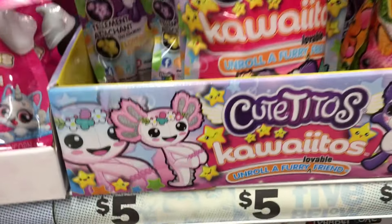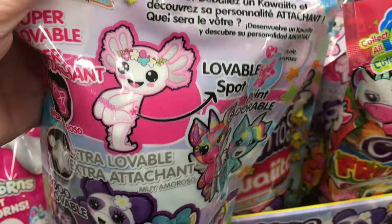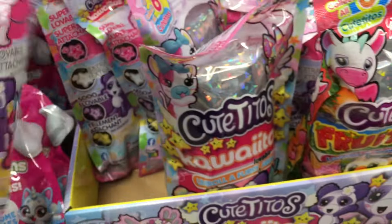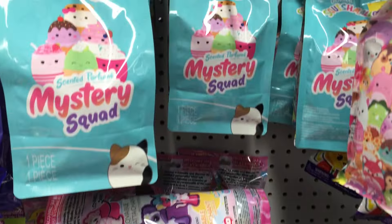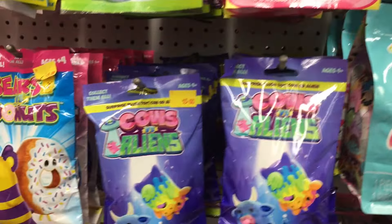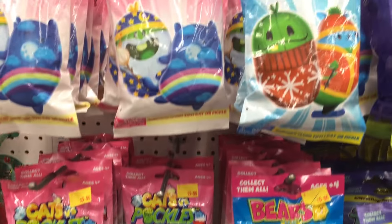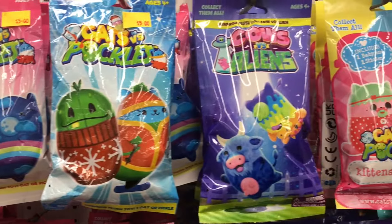Five Below also has some new cute Titos - they're the five dollar economy ones without the blanket or cards and they're called Kawaii Itos, which look cute. They also have more of the Mystery Squad blind bags which is such a great deal, such a great price. They even have Cows vs. Aliens, Bears vs. Donuts - all your versus world stuff they have.